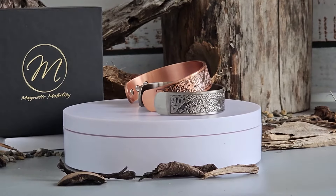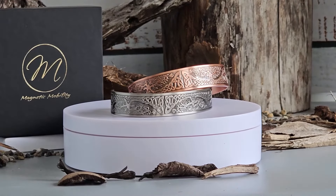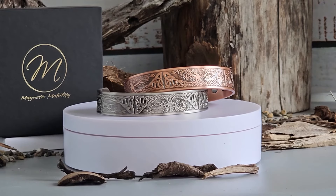Magnetic Mobility only uses magnets of 3,000 gauss or stronger in our products, to ensure that you are getting the highest quality medical grade magnet to meet your needs.